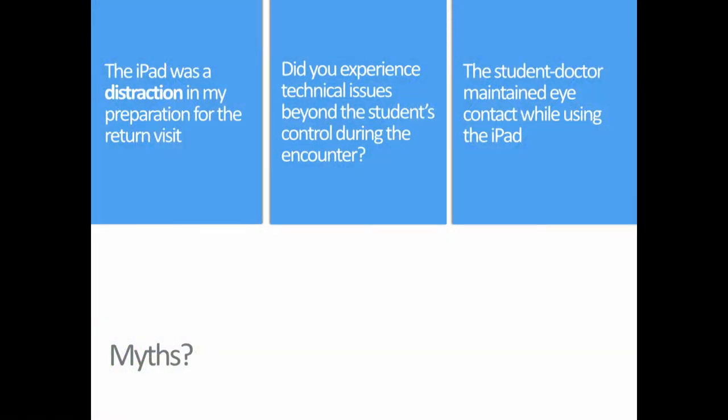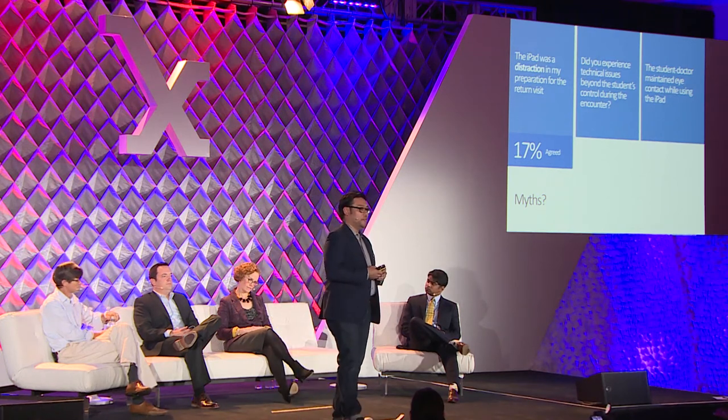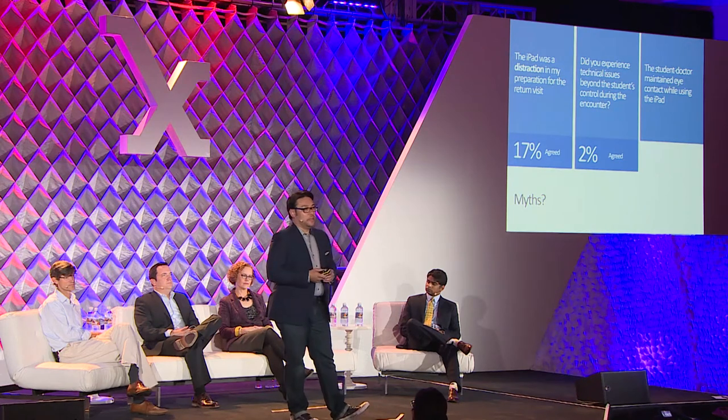We also looked at myths and preconceptions from both students and administrators. A lot of students felt this was a terrible idea — they didn't want to be given more challenges in an environment where they're already being tested on patient interaction, especially trying something completely new that's never been done before. They asked why they were guinea pigs. But when we asked students afterward, it wasn't too bad — only about 17% of the entire third-year class felt it was a distraction. Concerns about technical problems, like the iPad or app crashing, also turned out to be minimal — only a small percent felt a technical problem actually got in the way. Very low barrier to entry.